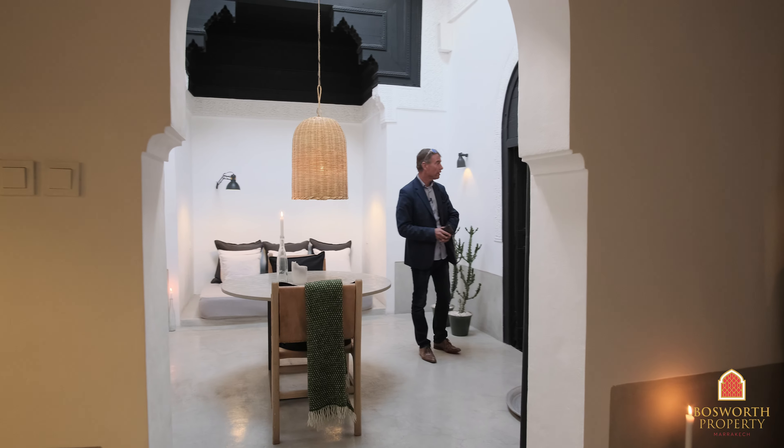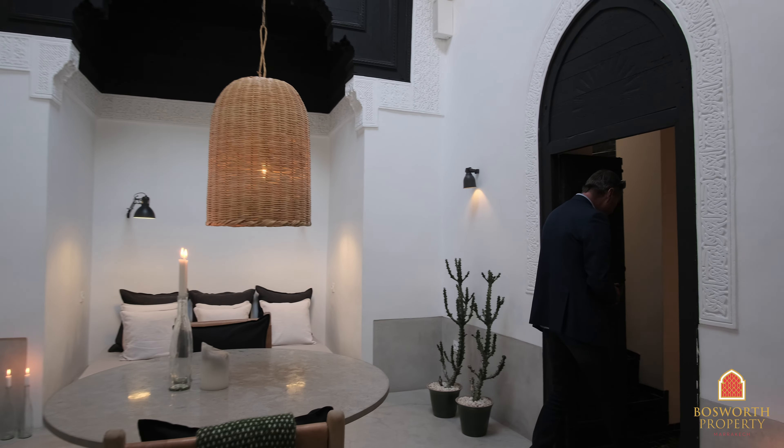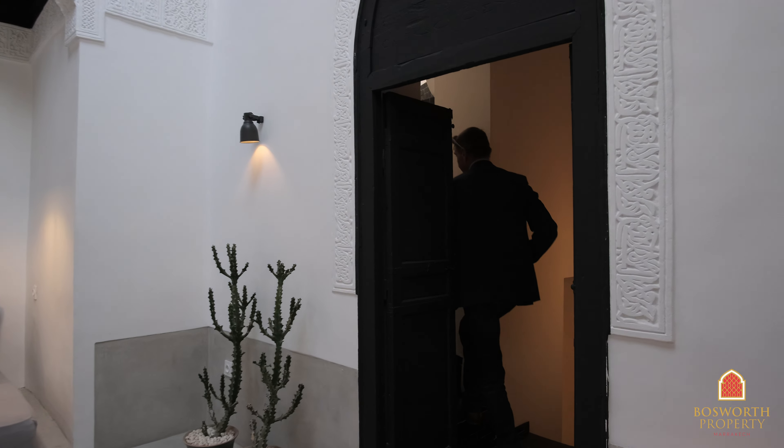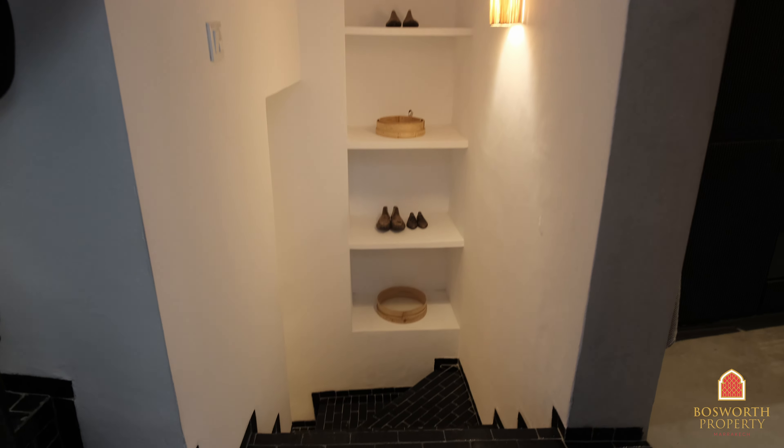A real charming pied-à-terre here in the very best part of Marrakesh Medina. There's a real zenitude in here, a real calm, a really nice feeling. There's attention to detail everywhere — design elements.